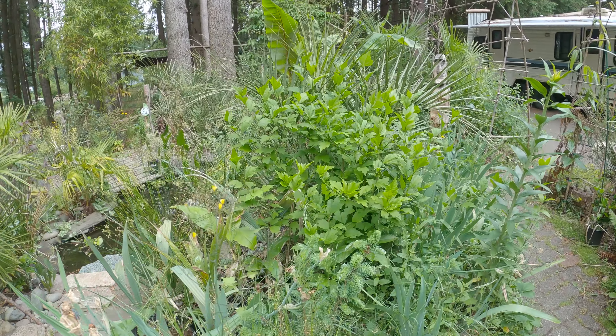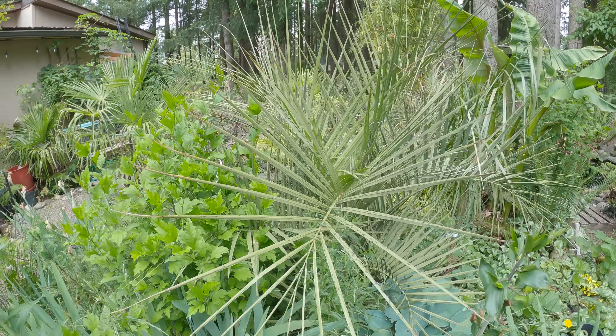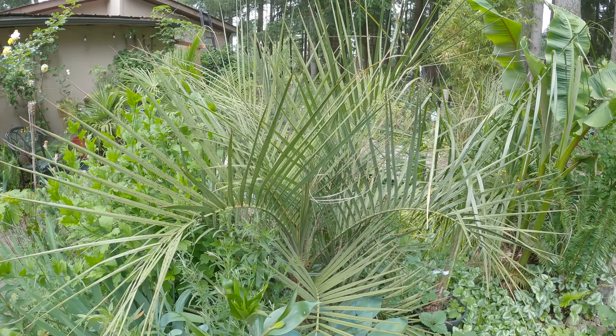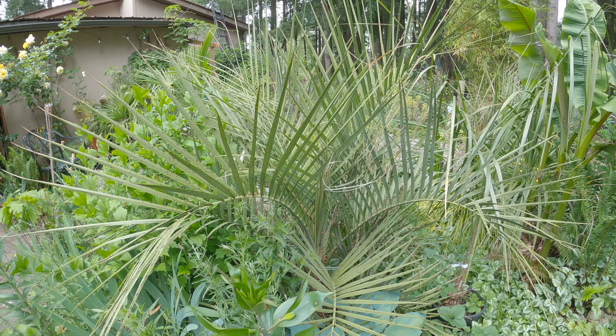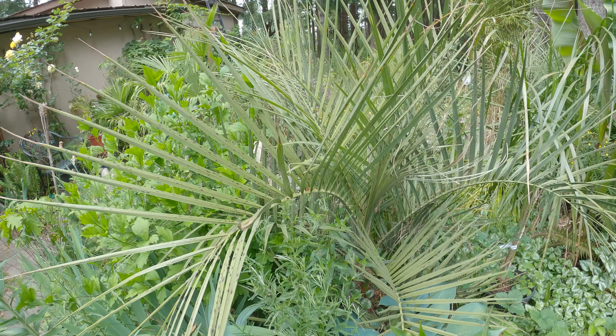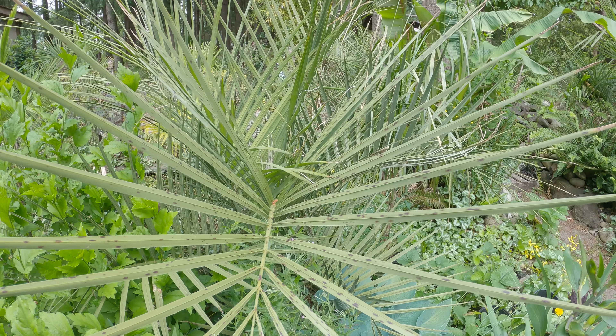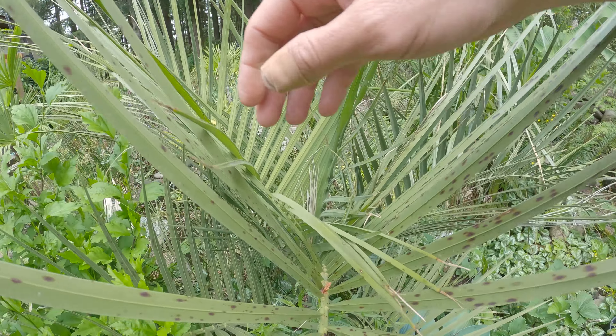Today is June 16th, 2023, and I've got some bad news. This is my biggest Boutia — I presume it's an odorata. I planted this thing three years ago in 2020 when I first started this jungle garden. This is the first year it's ever exhibited any real damage.